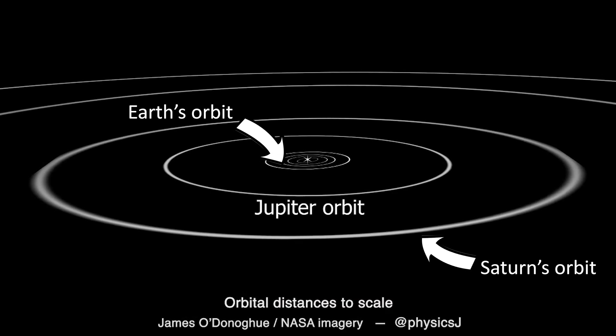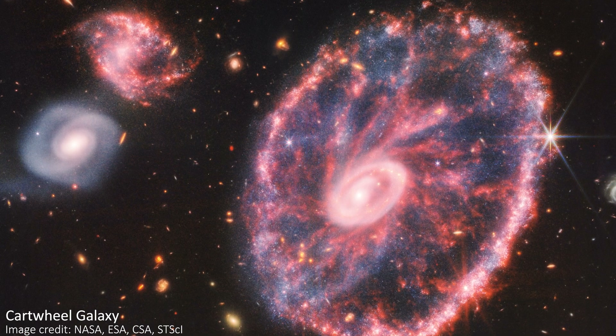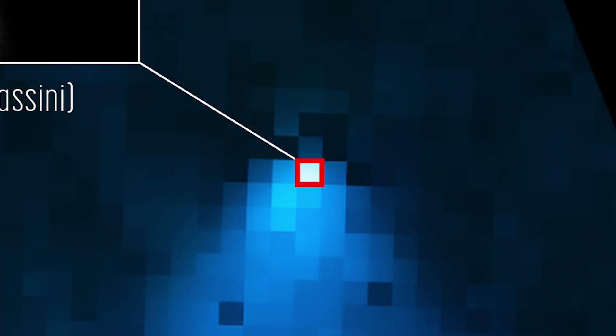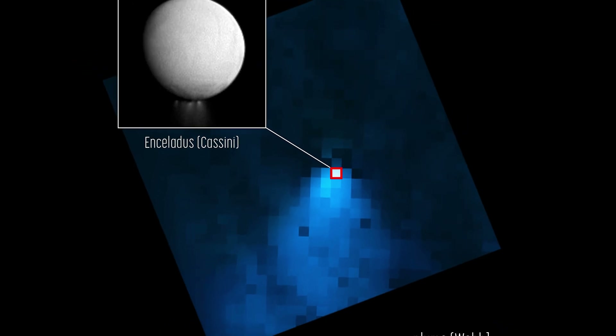The issue is that Enceladus is 20 times smaller than Earth at just 505 kilometers in diameter, while the galaxies shown in full Webbian glory are unfathomably huge, often hundreds of thousands of light-years in diameter. That's why Enceladus is less than a pixel for JWST — it's close by, but so ridiculously small that even our largest space telescope only sees it as a pixel or two.